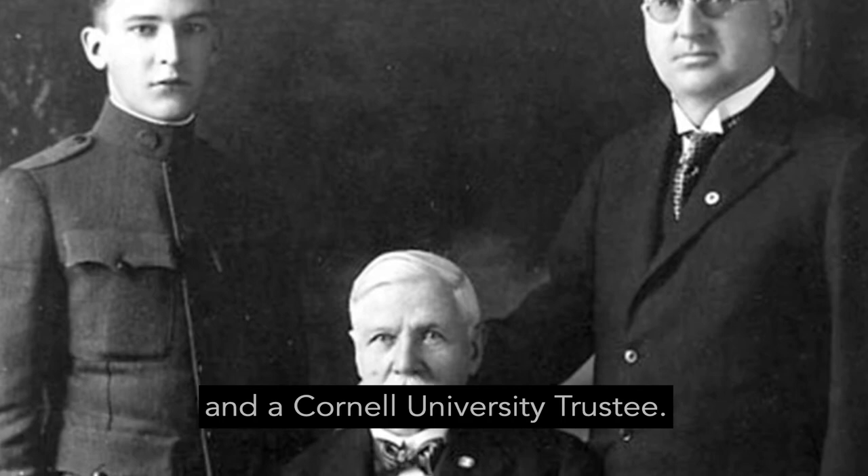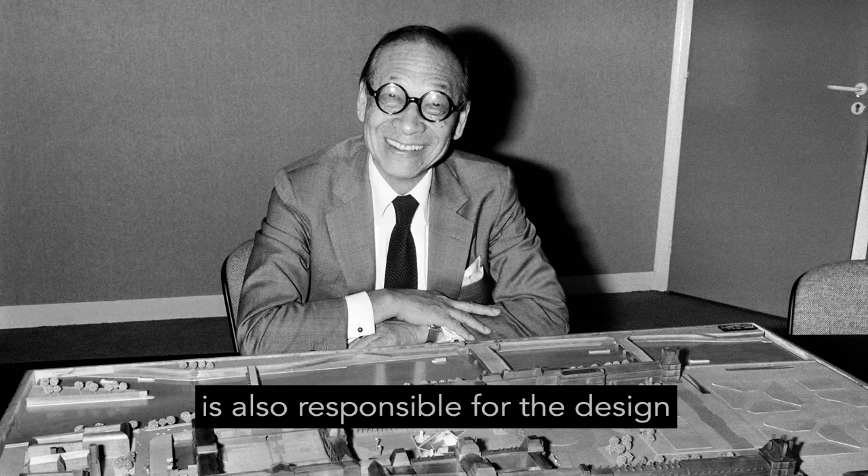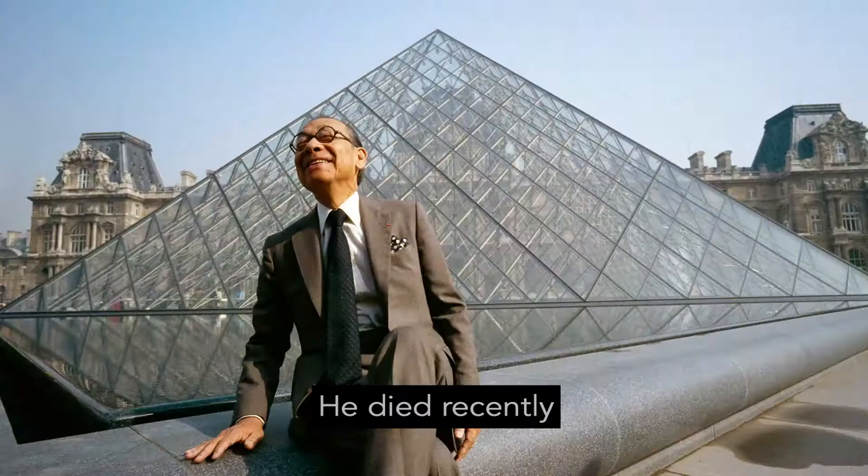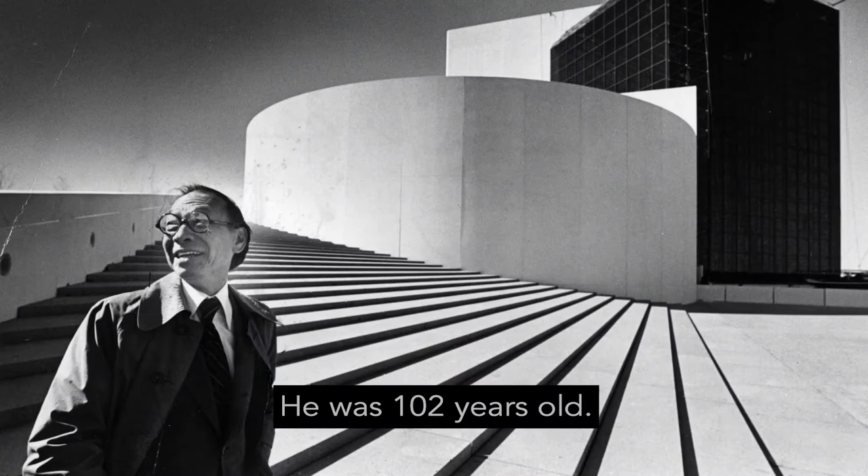I.M. Pei, the architect, is also responsible for the design of the Everson Art Museum in Syracuse, New York, and the pyramid outside the Louvre in Paris, among many other accomplishments. He died recently, on May 16, 2019. He was 102 years old.